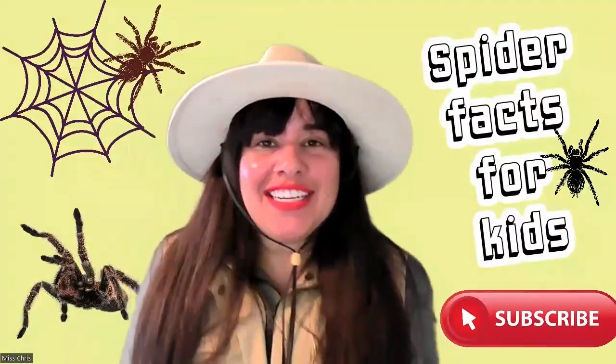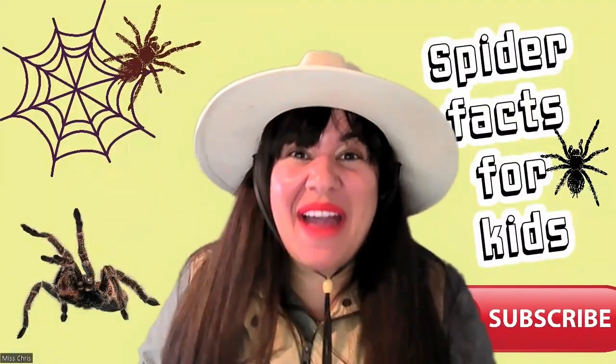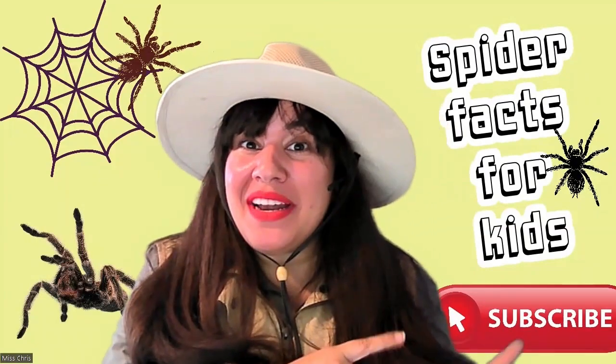Hey learners, Miss Chris here and today we're learning all about spiders. Click on that subscribe button and follow me.